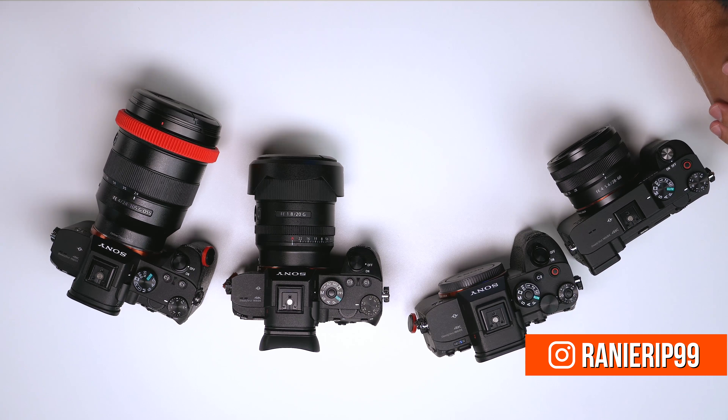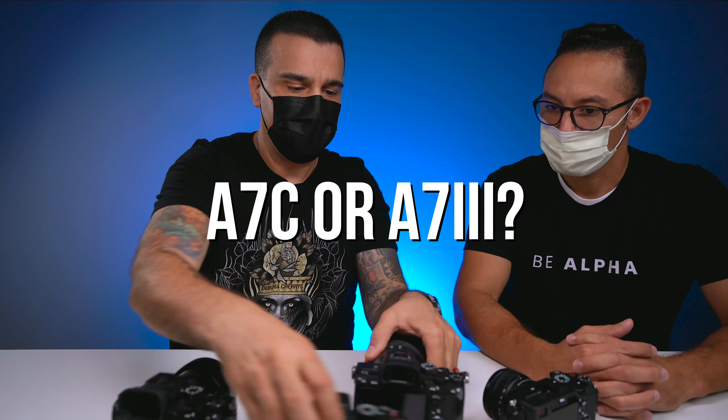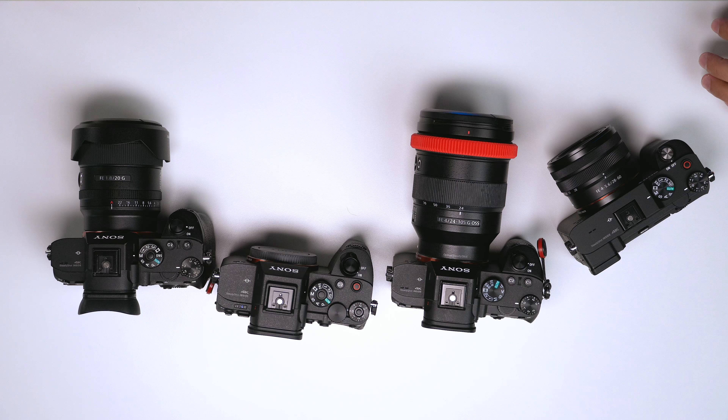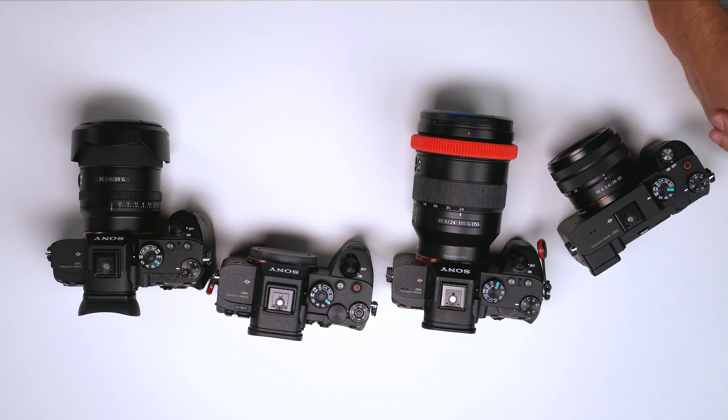What I wanted to ask you is a question that pops up all the time. I kind of came up with my own conclusions and it is regarding the A7C and the A7III. People want to know which camera should I buy, which one is the best bang for my buck, and I want to get a camera that is going to be kind of future proof. So what can you say about both cameras right now?